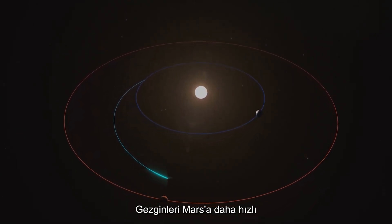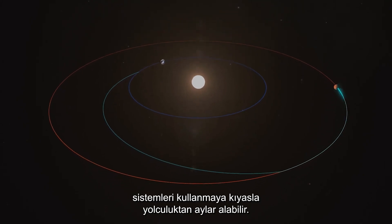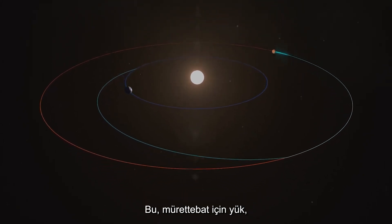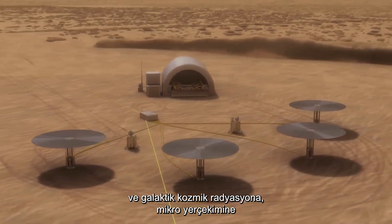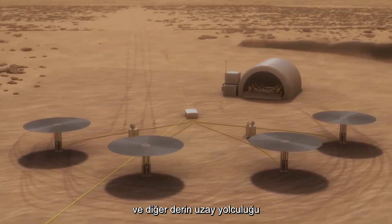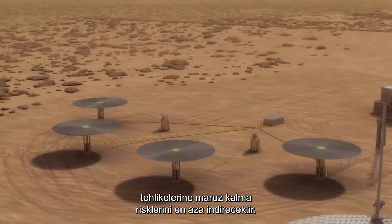Getting travellers to Mars faster, NTP can take months off the trip compared to using traditional chemical systems. This would reduce the need for payload, food and power for the crew, minimizing the risks associated with exposure to galactic cosmic radiation, microgravity and other hazards of deep space travel.